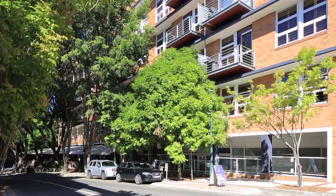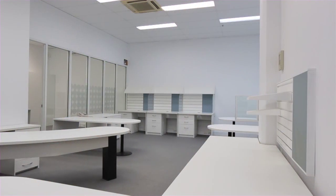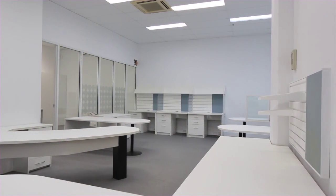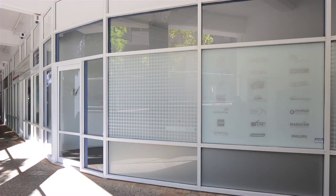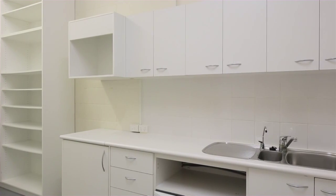Under instructions from the mortgagee in possession, located on the ground floor of Tenerife Village, Lot 1 is an approximate 132 square metre office retail strata, including reception, office, kitchenette and storage area.